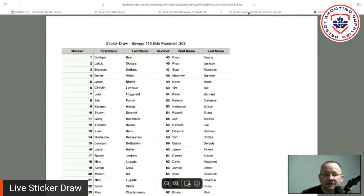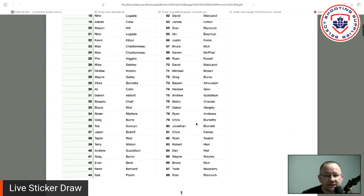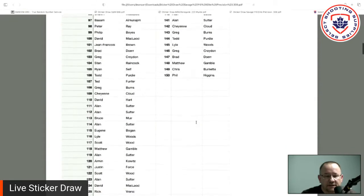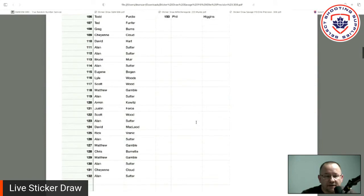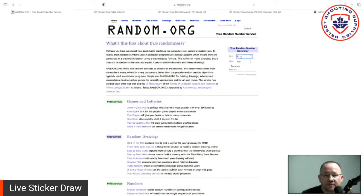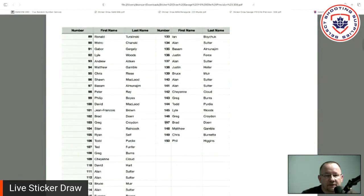Now the big one: the Savage 110 Elite Precision in 308. This one's a long list — we have 150 entries on this one. We'll scroll down so you can see they are all there and ready to go. Going back to the top and back to random.org. Refresh, from number one to 150 — generate. Number 138. Let's see who our lucky winner is. Number 138: Justin Hellyer. Justin, we'll be in touch and get those prizes out to everybody.